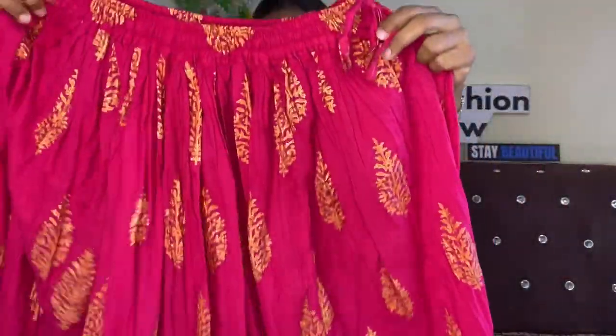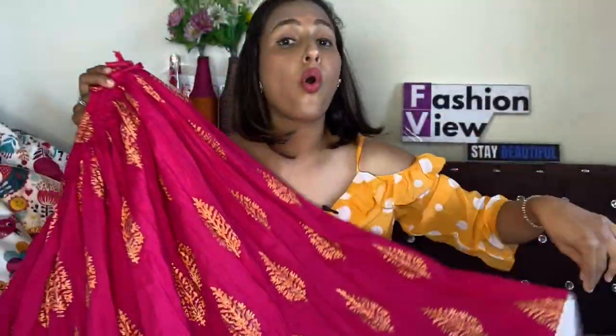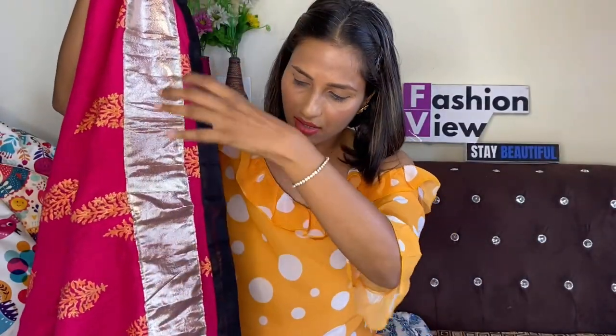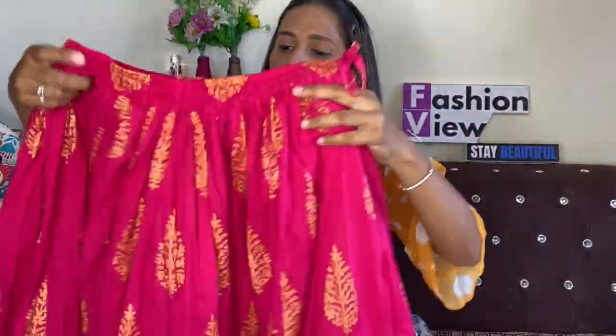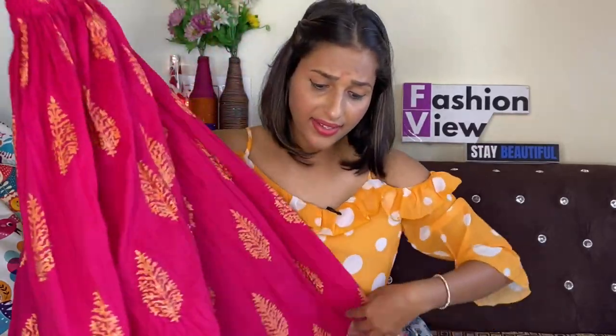Next, I'm going to share this beautiful bright pink and golden printed skirt. It's a very flared skirt, and you have a broad gota design on the bottom. It's a very expensive price — I paid 1499 rupees, so it's quite expensive, and now it's listed at 1800 rupees. The thing is, this skirt doesn't have any lining.